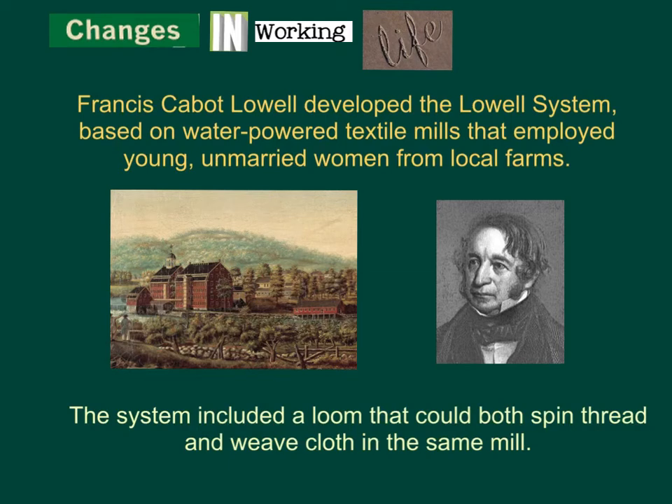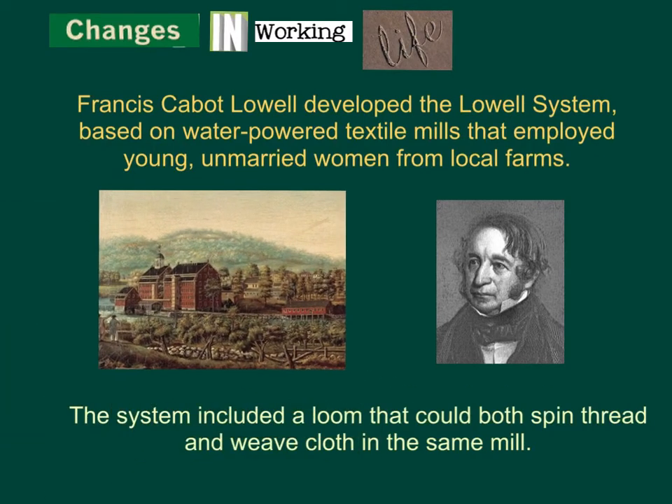Francis Cabot Lowell developed a system called the Lowell System. It was based on water-powered textile mills that employed young, unmarried women from local farms. Since they wouldn't have a family, they would be more committed to working longer hours. The system included a loom that could spin both thread and weave cloth in the same mill, so you didn't have to take it to a different factory. His workers were also known as the Lowell Girls.